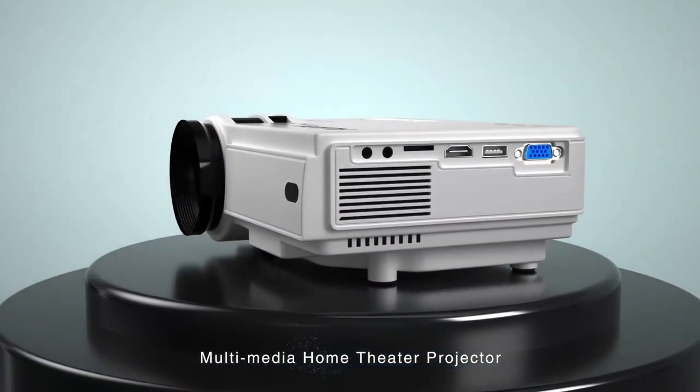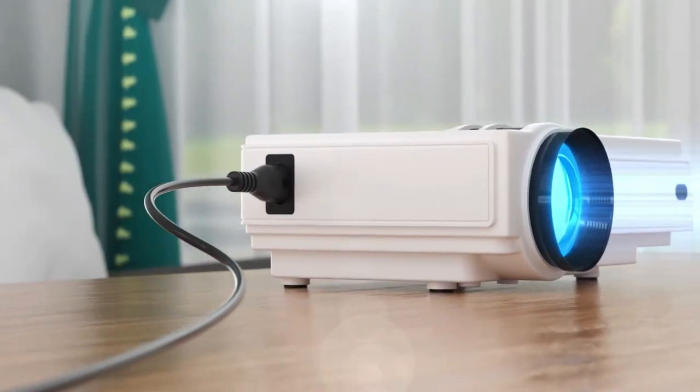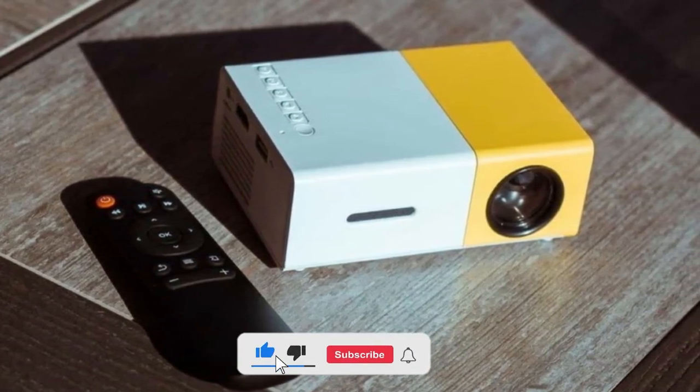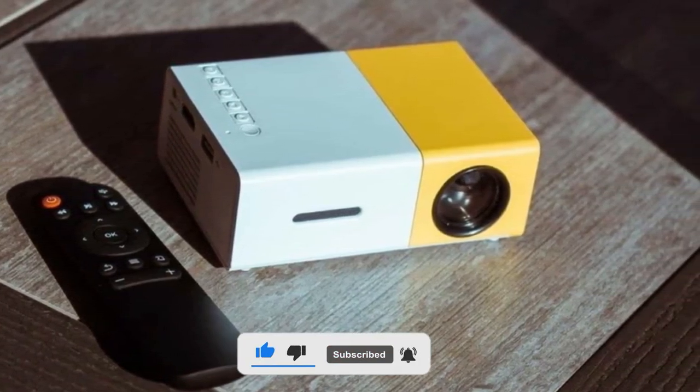I hope you liked this video and that this information and these options help you know and select the right projector for your needs. Don't forget to like, subscribe, and leave a comment to let us know your opinion.